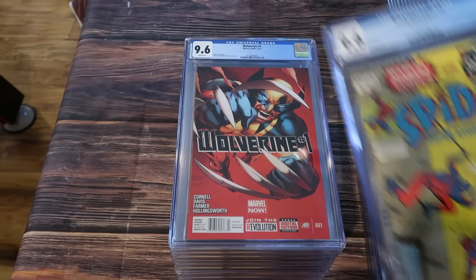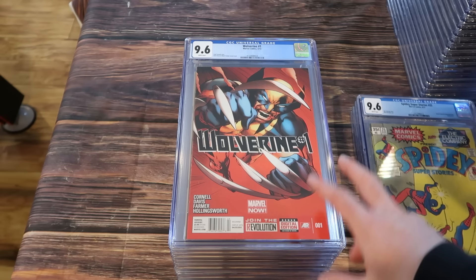Spidey Super Stories number 25 — this is the first and only appearance of Webman, an evil opposite version of Spider-Man. You can see the colors in his costume are flipped. Dr. Doom is on the cover as well. They actually made an action figure out of Webman at one point.